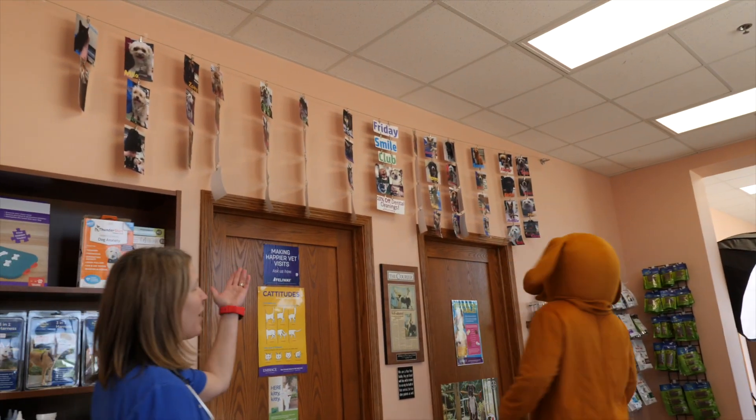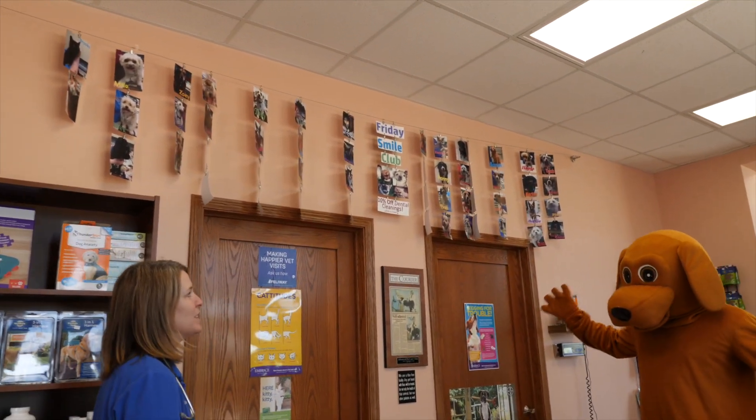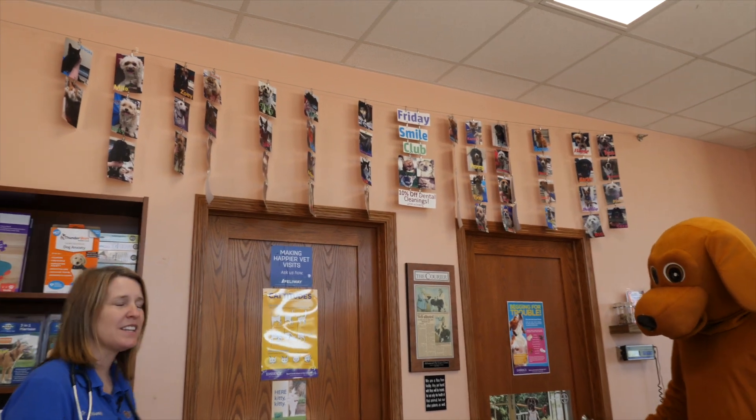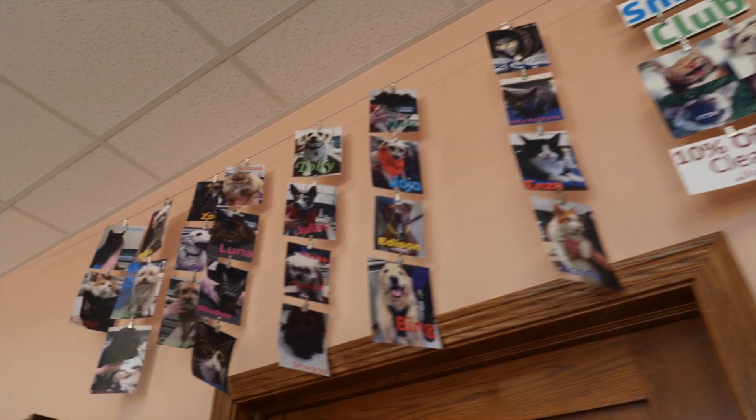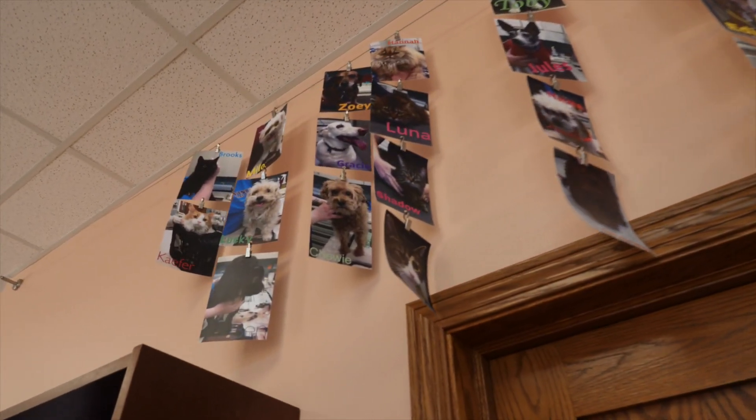Barkley wants you to know about our Friday Smile Club. These are all Barkley's friends who have come in to have their teeth cleaned on Fridays, and they got 10% off their cleaning and all of the dental procedures on Friday. Barkley has lots of friends.